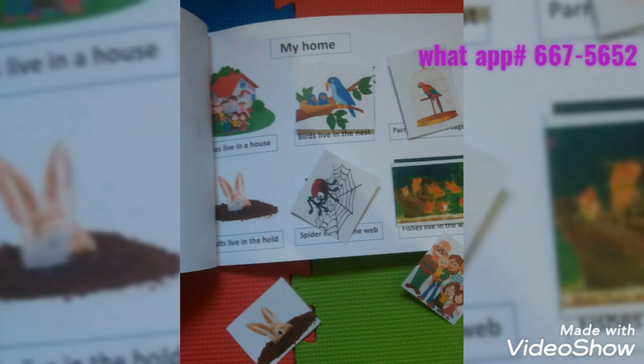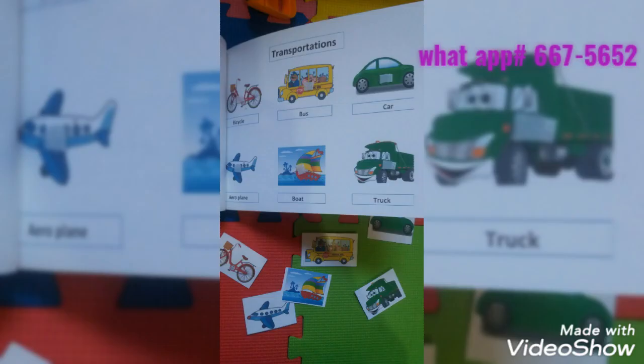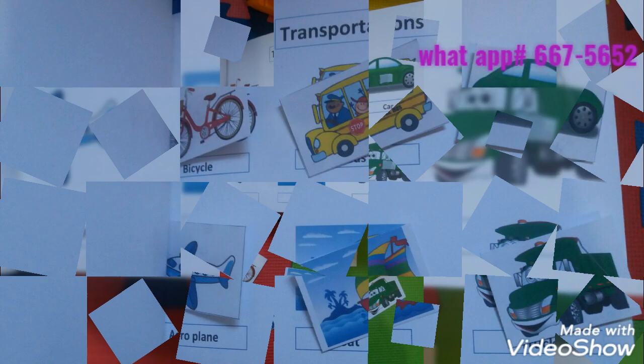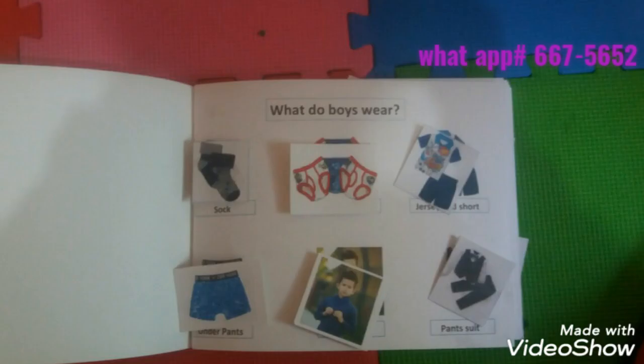Social Studies is important for young children because it offers the ability to effectively solve problems, make decisions, assess issues, and make thoughtful value judgments.